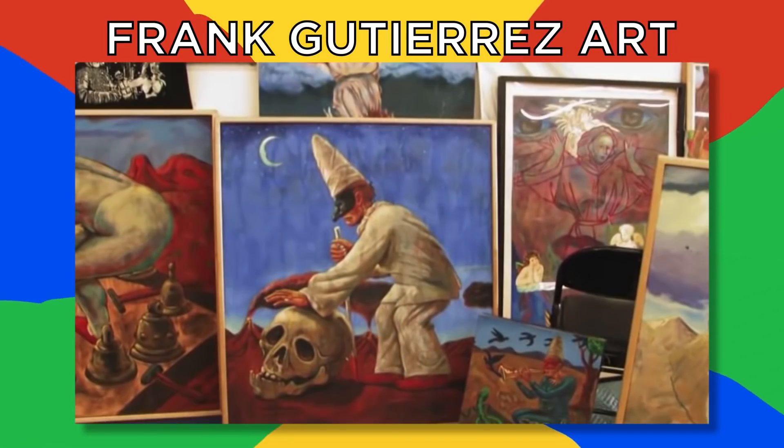$50,000 for recruitment letters? I wonder how much I can get for all my rejection letters. Number 7: Frank Gutierrez Art.